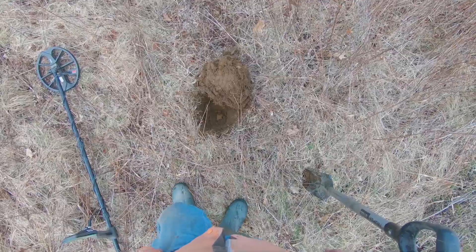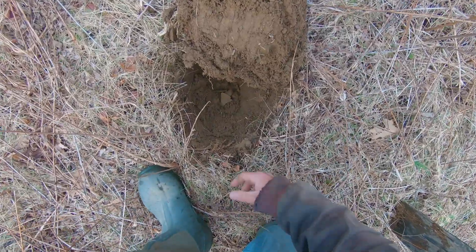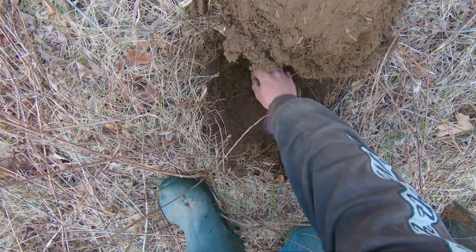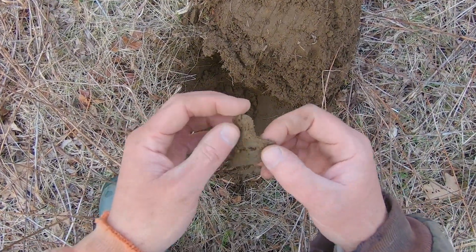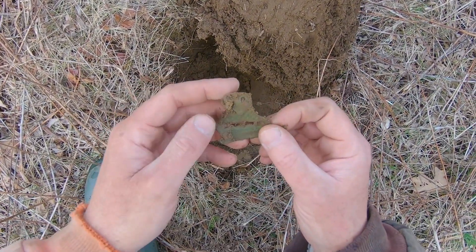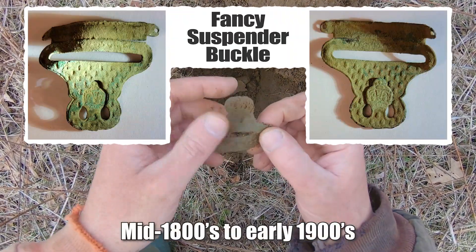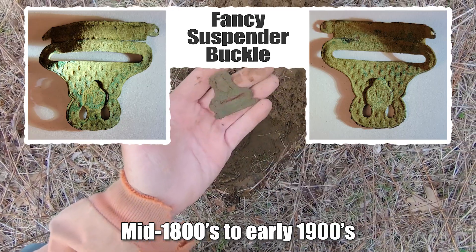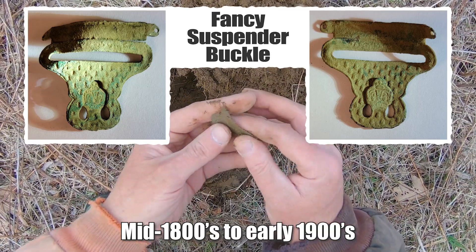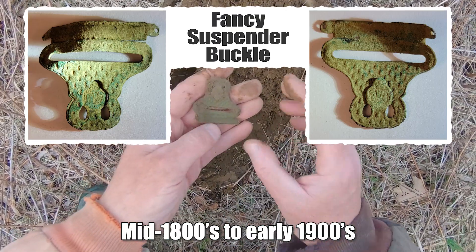I had a really nice 16, solid, and it's pretty deep right down here. I love finding these things — it's a suspender buckle. Fancy one. That thing's beautiful. One of my favorite things to find. I don't know why, but there's so many nice varieties of these things.